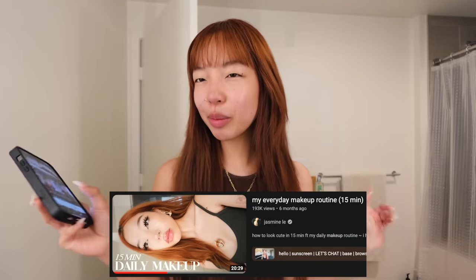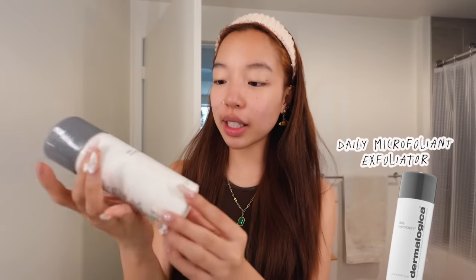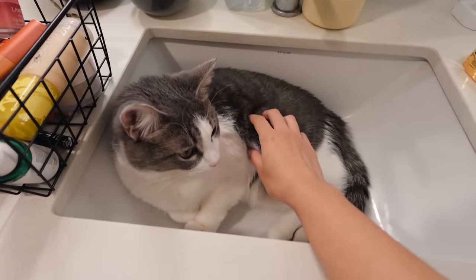My last makeup routine was like six months ago — I have new techniques, new tips and tricks. We're evolving. Multiple girlies start off with their skincare; forehead is out and we're ready to exfoliate. I love using this Dermalogica Daily Microfoliant. Whenever I wake up I'm crusty — I have so much sebum on my nose and this really gets all the gunk out. Suki's literally in my sink right now so I'm gonna need to shove her off.